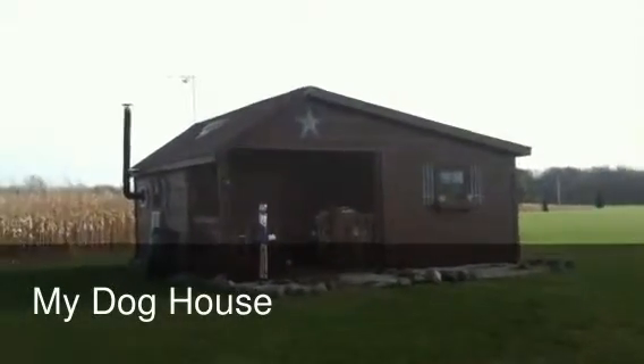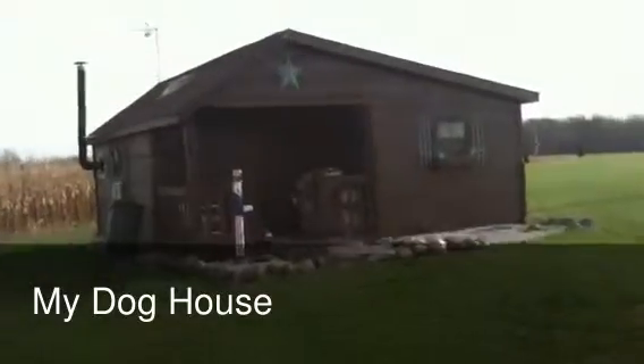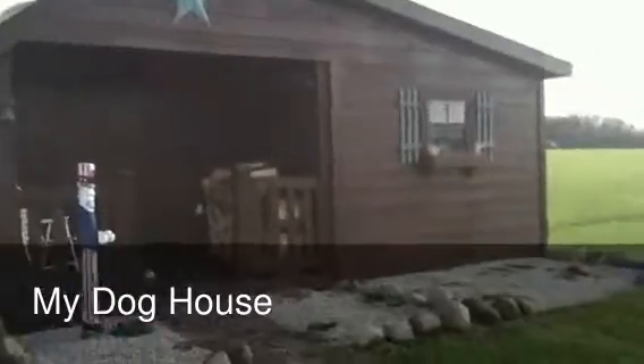The part on the left where you see the porch, that used to be just a shed. Then we did an addition about two years ago on the right there. We go inside.